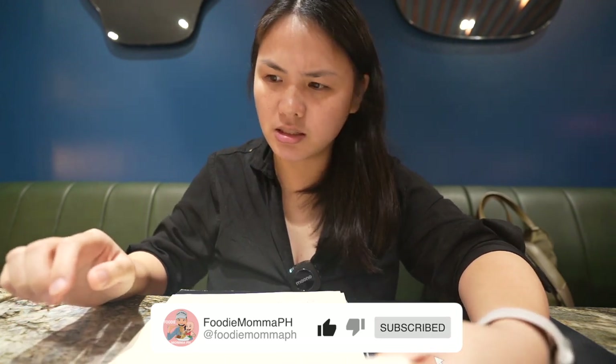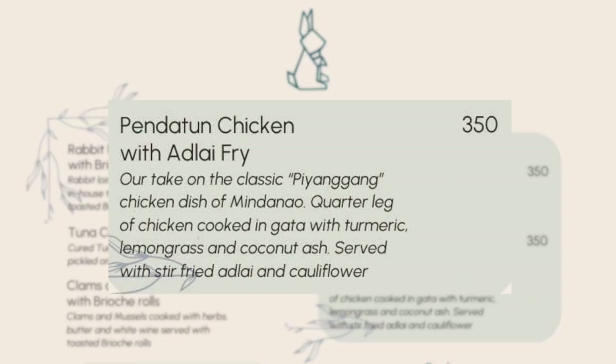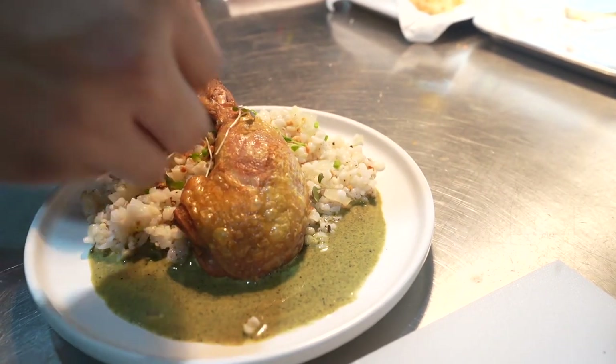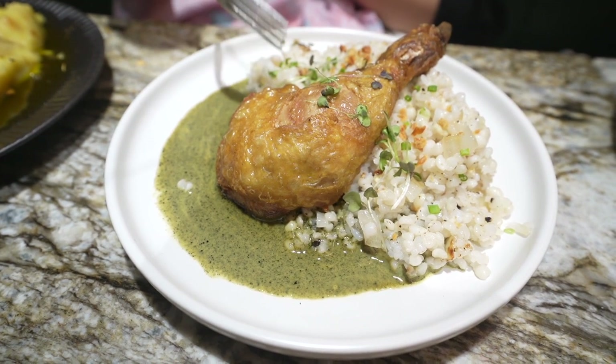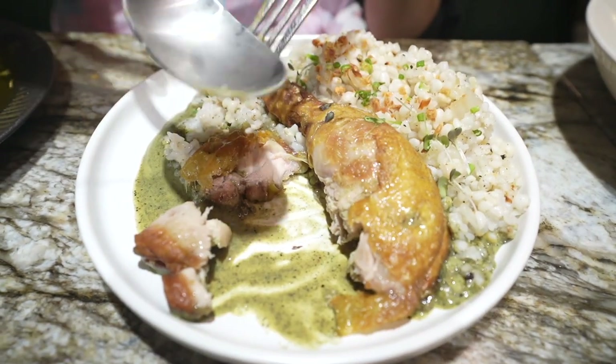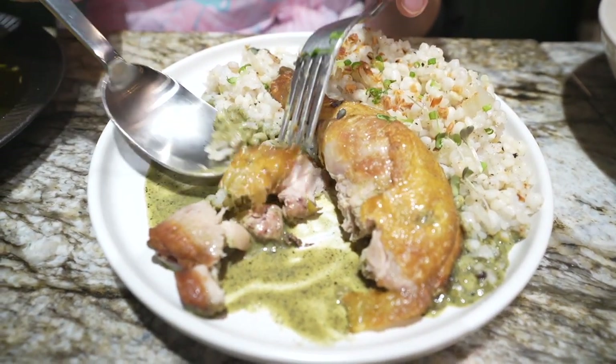For the mains, there's a very interesting dish called pendatun chicken — their take on the classic pianggang, a Mindanao or Maranao chicken dish. It's a quarter leg of chicken cooked in coconut milk with turmeric, lemongrass, and coconut ash, served with stir-fried adlai — a type of grain that's a healthier alternative to rice — and cauliflower.